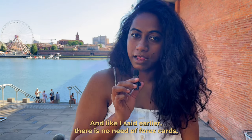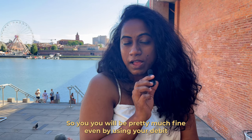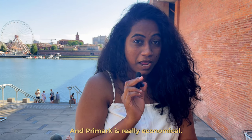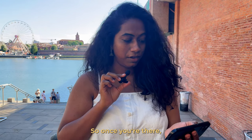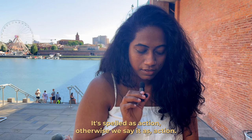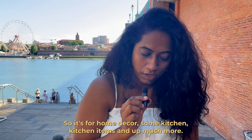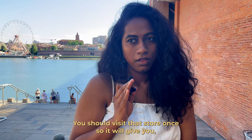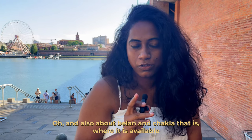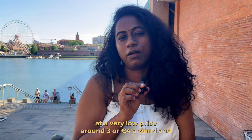There is no need for forex cards — you'll be fine using your debit or credit card from India. Primark is really economical, so if you're short on clothes or items you can buy them there. Also visit Action — spelled A-X-I-O-N — for home decor, kitchen items and more. That's also where chakla-belan is available at a very low price, around three to four euros.